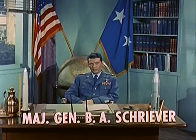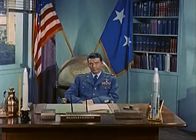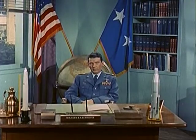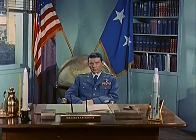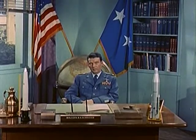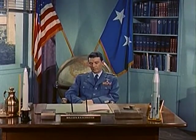The missile you have just seen is the Air Force's X-17, one of the fastest instrumented vehicles ever flown in this country. The complete X-17 is a three-stage missile. It's taller than a four-story building, and it weighs approximately six tons.